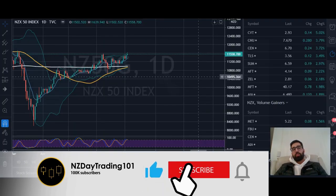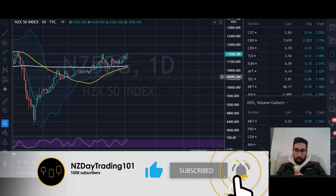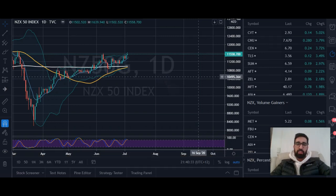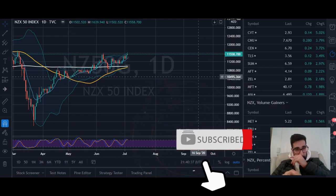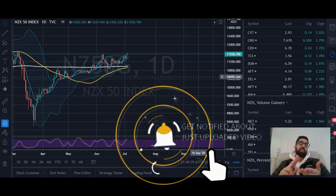Hi guys, welcome back to another video on the NZ Day Trading 101 channel. I'm Shammy and today I'm just going to talk about something that's quite important - staying connected with the market.